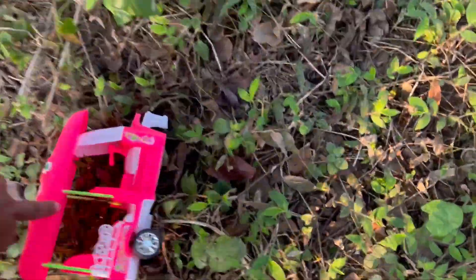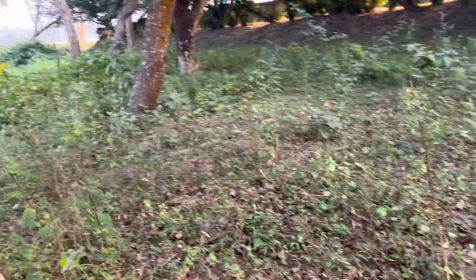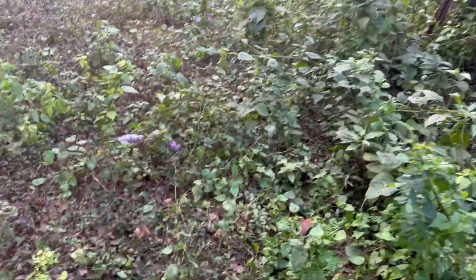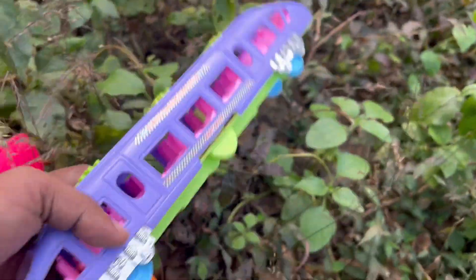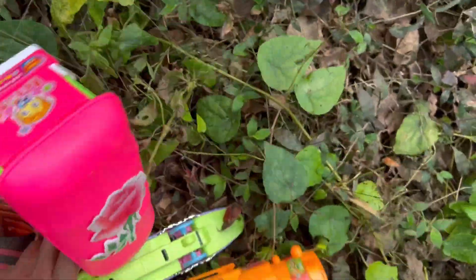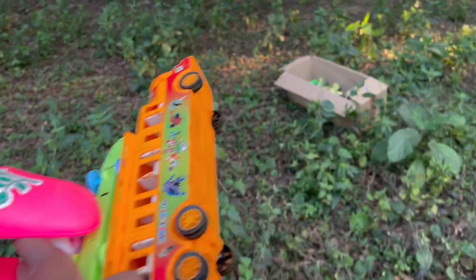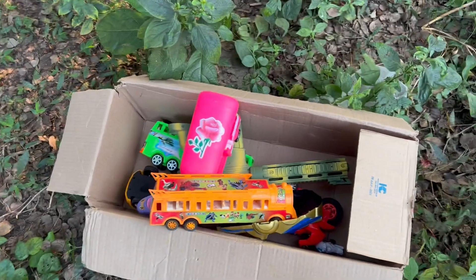This is a CNG rickshaw. Let's see how many toys there are. Look at this, this is a big jungle. This is train toys. This is a little bit of a box. This is a collection.